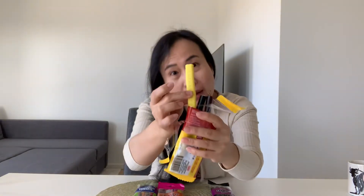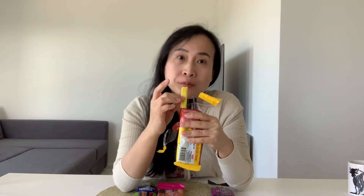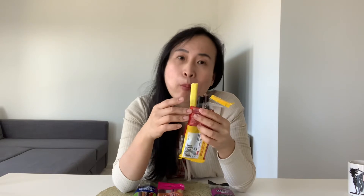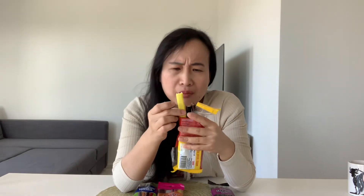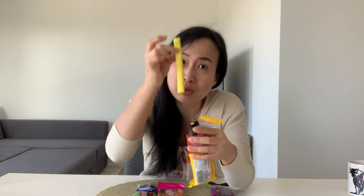And how about this yellow one? Oh, I love it! It's with coconut flavour. I've eaten this one before from Haribo but they are in small pieces and this one is long.